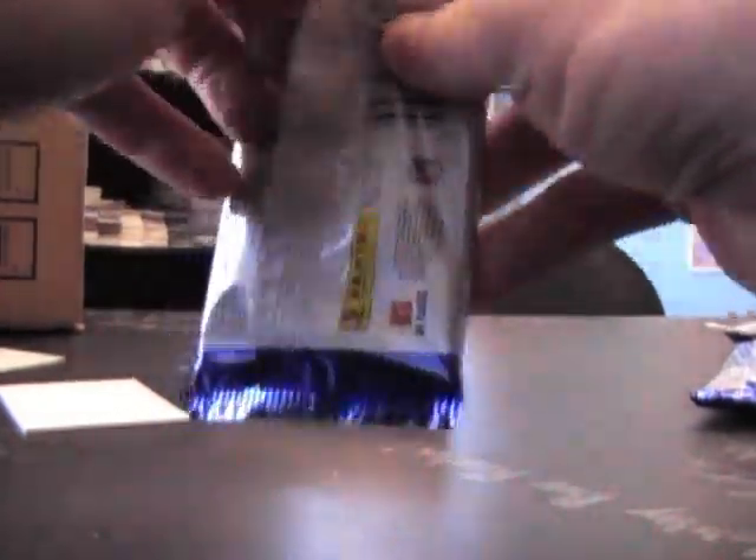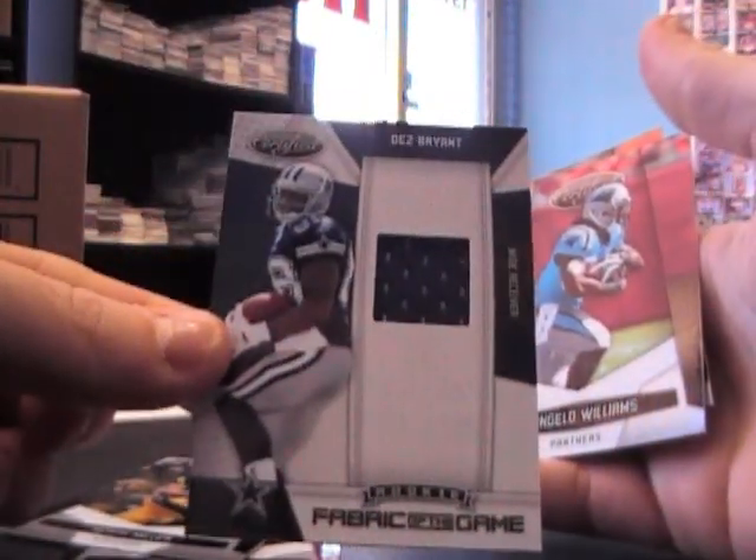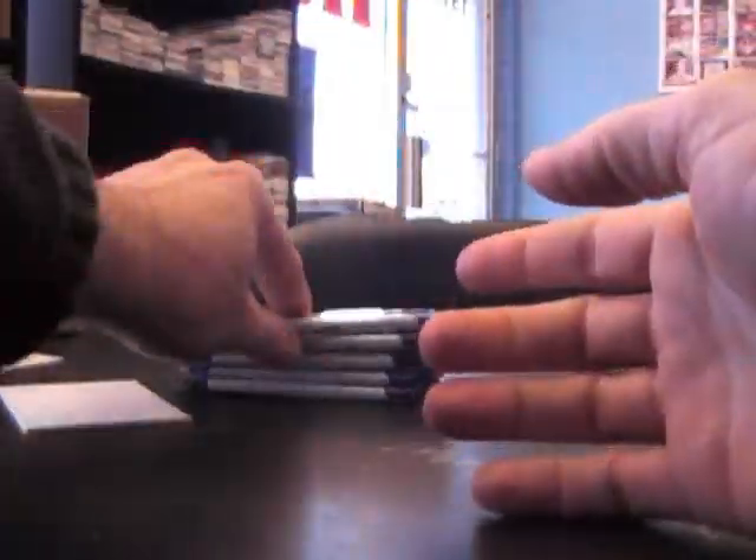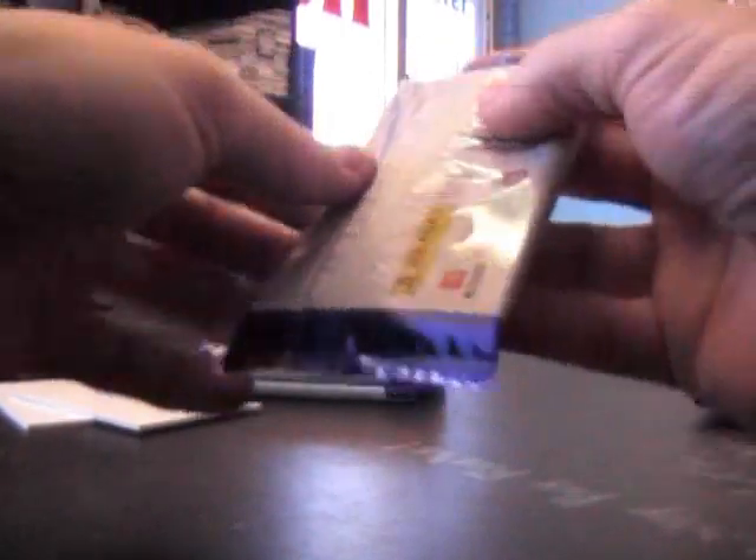Panthers card, there we go, $2.25. Vince Young Mirror Red, $2.50 base. Des Bryant rookie fabric of the game, $2.50. New Jersey — Mark Sanchez, $2.00. Near blue, $9.99. Keith Tolstin.